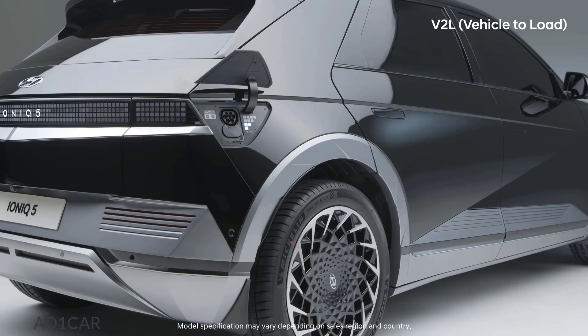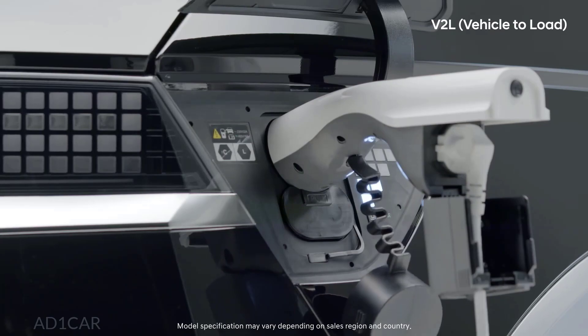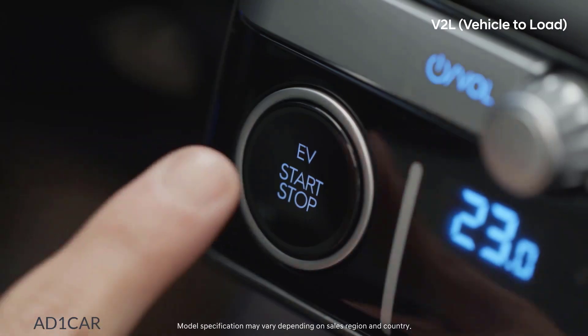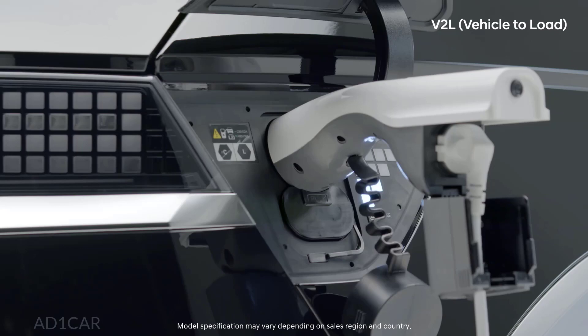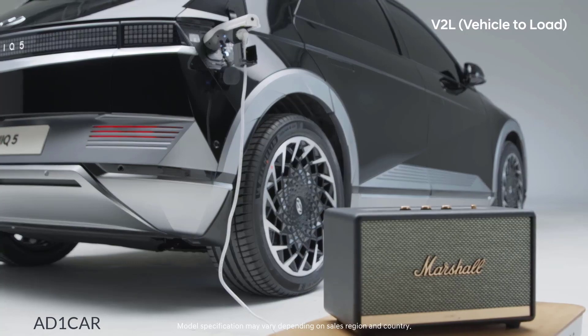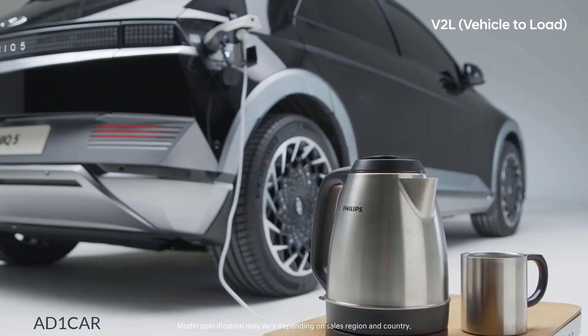The exterior jack can be used by connecting a V2L connector to the charging port. Even when the car is turned off, both the interior and exterior power jacks can be used. The interior power jack can be easily used for charging electronic devices. And when out for camping, through the exterior jack, Bluetooth speakers, projectors, or coffee pots can be used.